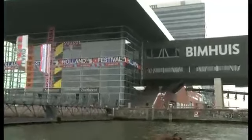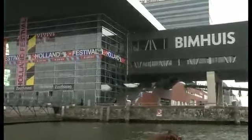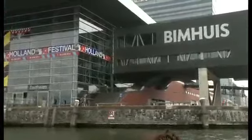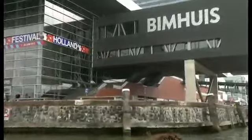But this building is very different. It's a very interesting design, and at the side is a large black box — the Bim House, a special space for jazz.